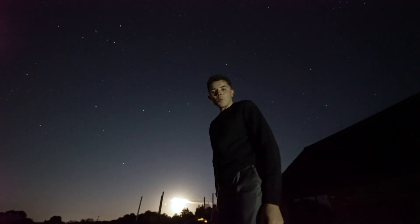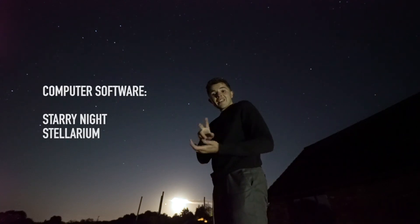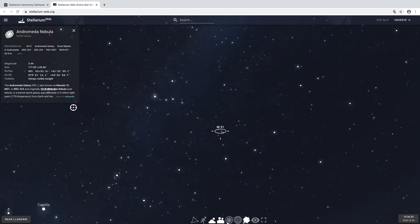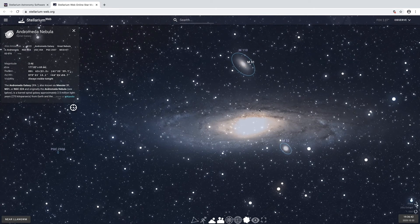In order to find other deep sky objects, I personally recommend that you use computer software such as Starry Night, Stellarium, and if you have an iOS or Android device, Starwalk Pro. Using this software, you'll be able to locate most, if not all, deep sky objects.